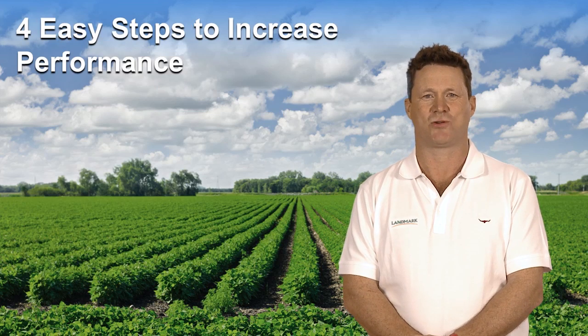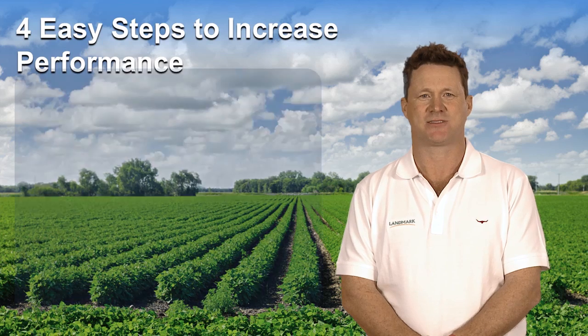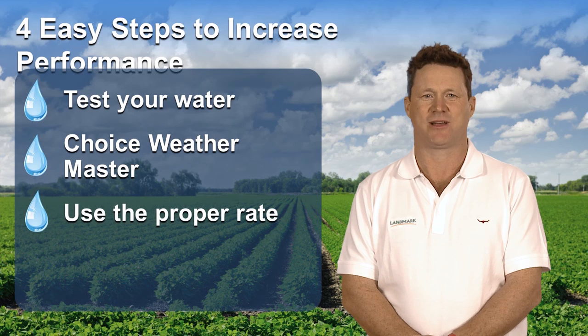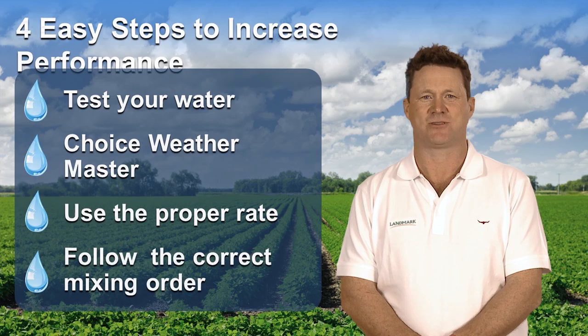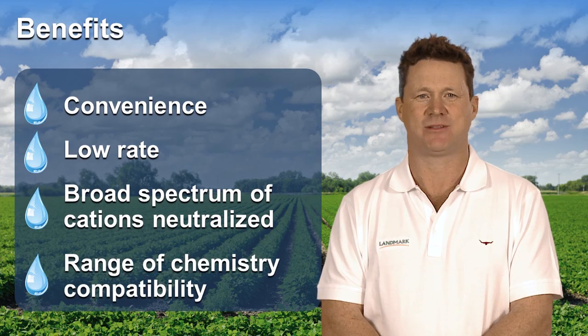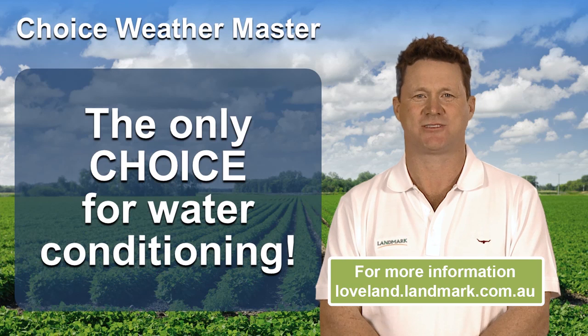Understanding how hard water affects pesticide performance is just the first step to dealing with the issue. To reduce the effects, you must test your water, use a reliable water conditioner like Choice Weather Master, use the appropriate rate depending on the hardness of your water, and follow the correct mixing order. With the convenience, low rate, broad spectrum of cations neutralised and range of chemistry compatibility, Choice Weather Master is the only choice for water conditioning.